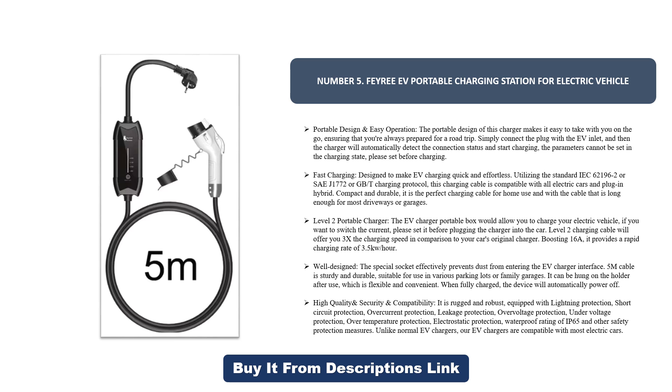Boosting 16A, it provides a rapid charging rate of 3.5 kilowatts per hour. The well-designed special socket effectively prevents dust from entering the EV charger interface. The cable is sturdy and durable, suitable for use in various parking lots or family garages.